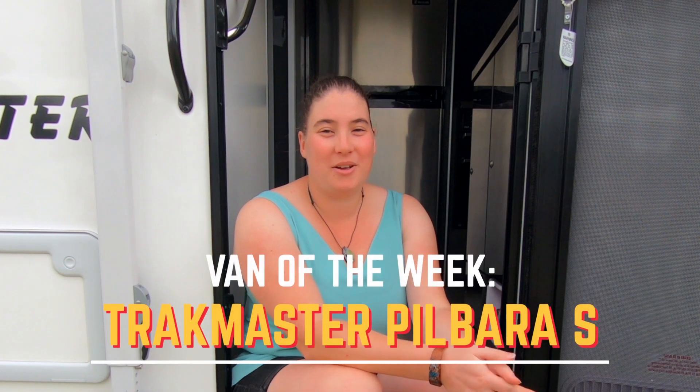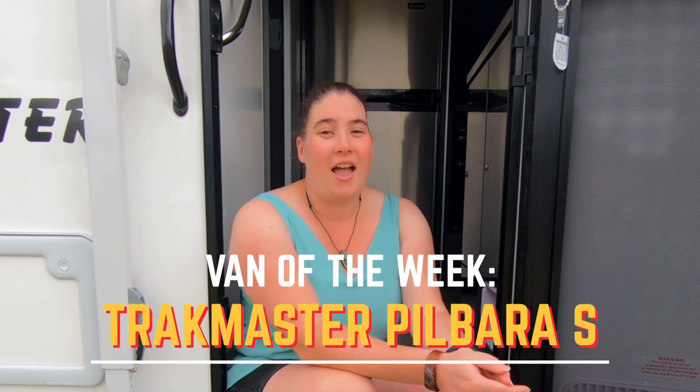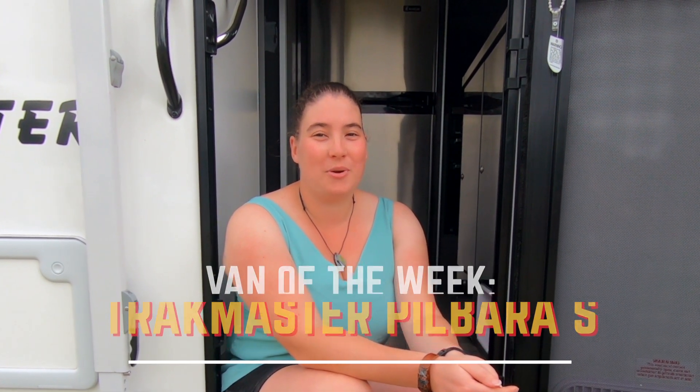Hi, I'm Tegan from Trackmaster and this is Go RV's Featured Van of the Week. This week we're looking at the Pilbara S. It was great to see the response we had last week from the Pilbara Extreme with bunk beds — thanks for that guys, it was great to get that out there.